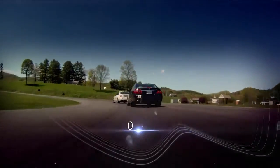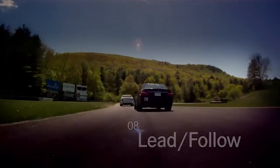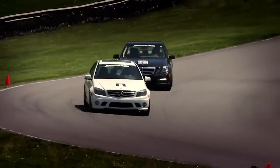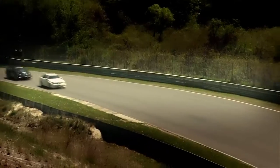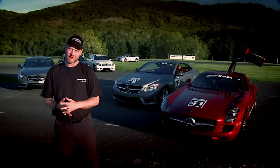Once you understand the idea of line technique, putting it into practice is sometimes a challenging prospect. One of the best ways to do this is what we call lead follow, where you can follow a professional driver in a separate car right in front of you and basically drive the track in his tire tracks. And so it takes all the guesswork out of where is the turn-in point, where is the apex, where is the track-out point.